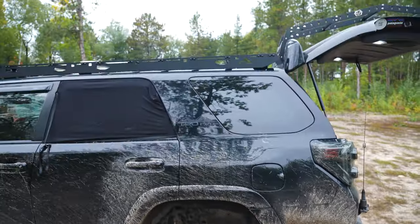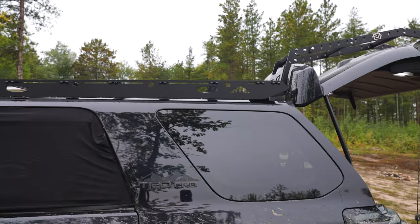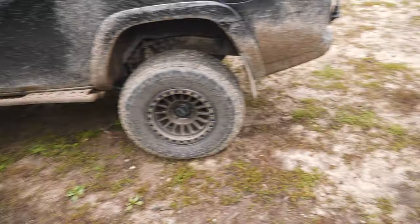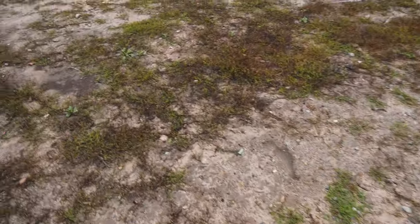That's a little better look at the roof rack. Just figured I'd do a little rig walk-around and show some of the stuff, but I'll get into all the nitty-gritty details in a legit walk-around video in the future.